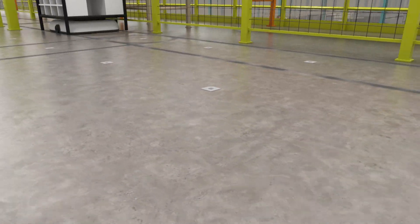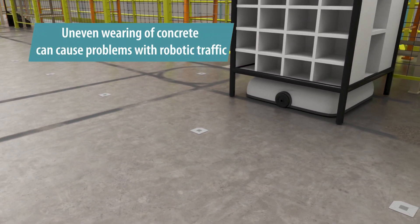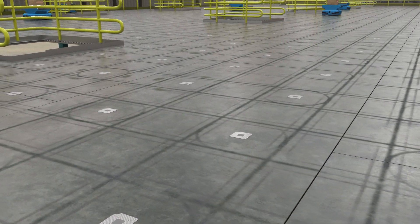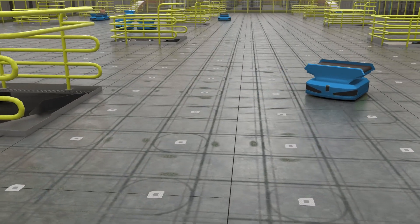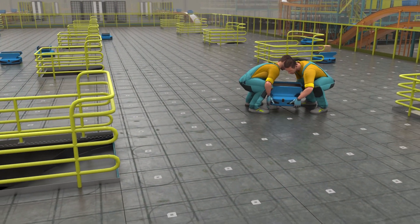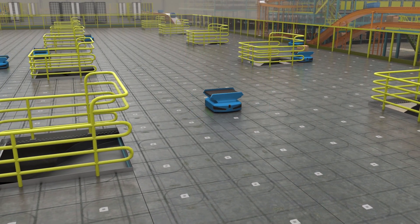Many AGVs and AMRs lack braking systems, and where there is a rise or a swale in a floor, a robot can roll downhill, or use excessive energy going uphill. This requires more demand on the robot's battery, or can even cause the robot to roll away from its fiducial, resulting in a lost robot and an expensive downtime to get the robot back on track.